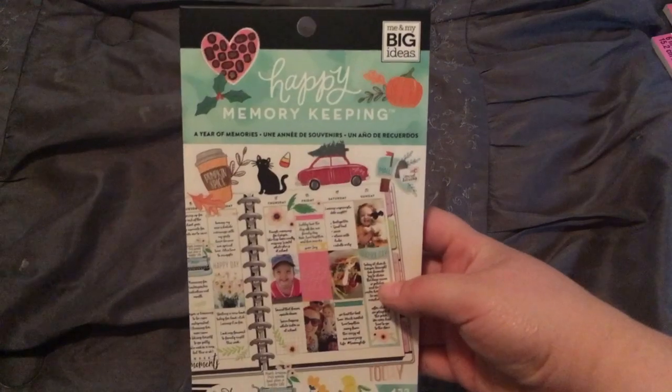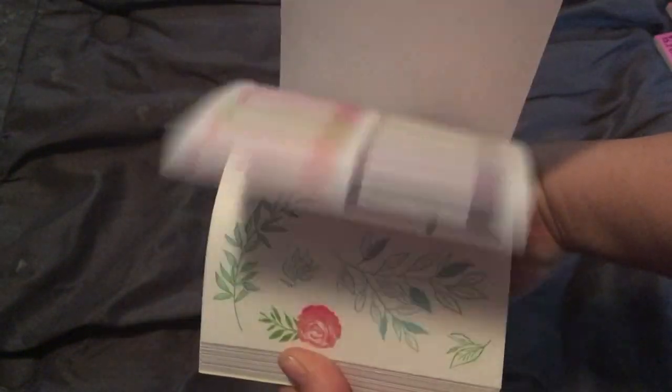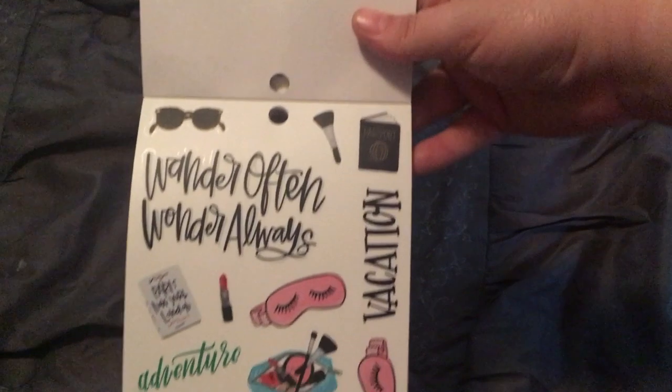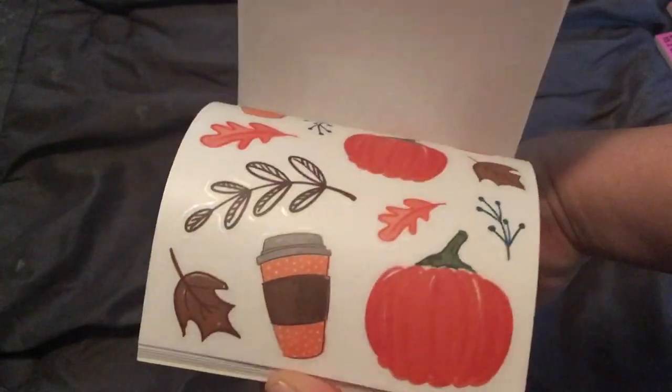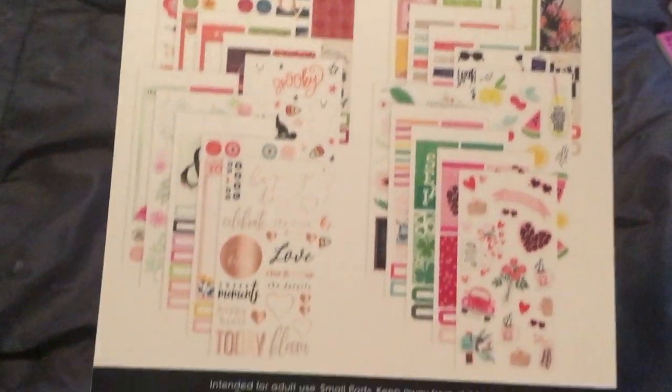Of course it wouldn't be complete if I didn't buy Happy Planner stickers. I did not have this sticker book so I got it — at least I don't think I have it. I'll do a quick flip-through so you guys can see some of the stickers. I think this is my favorite page — let me go back to a small flip-through so you can pause it to see all the designs.